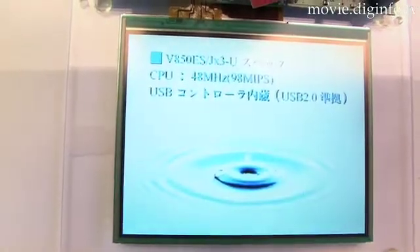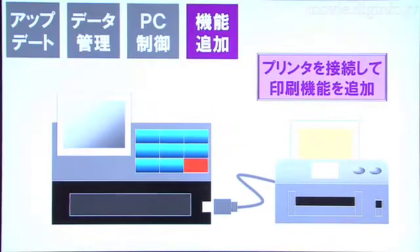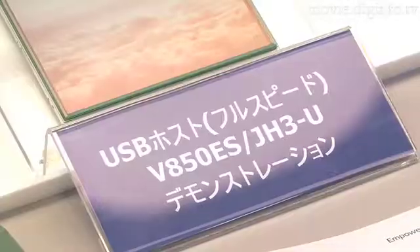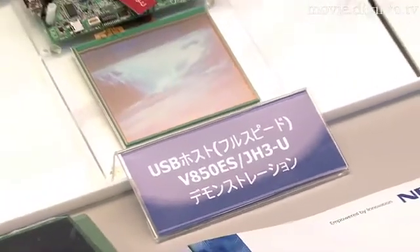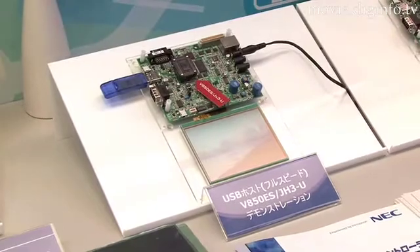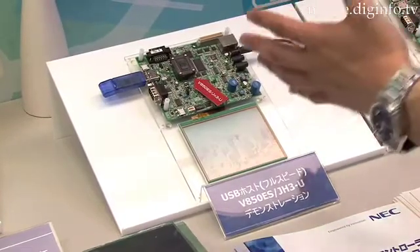The main market for this product includes printers and audio devices that have USB communication functions. The top-end products are the V850ES and JH3U, and the price for samples of these products is ¥1,000 per unit.